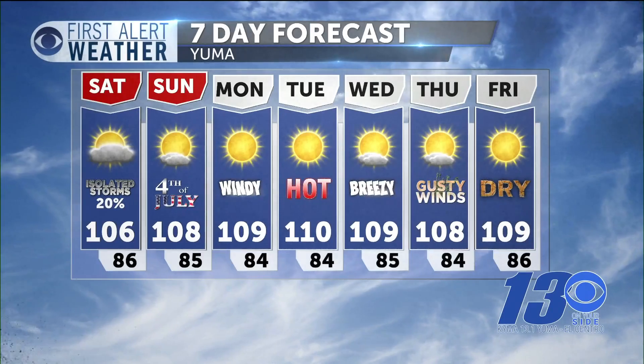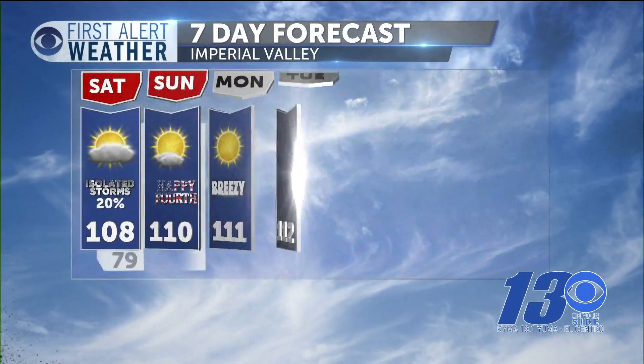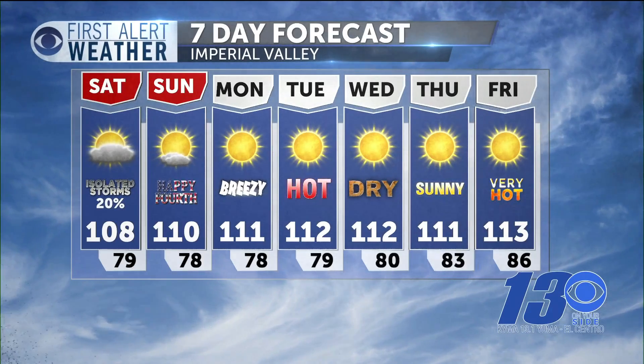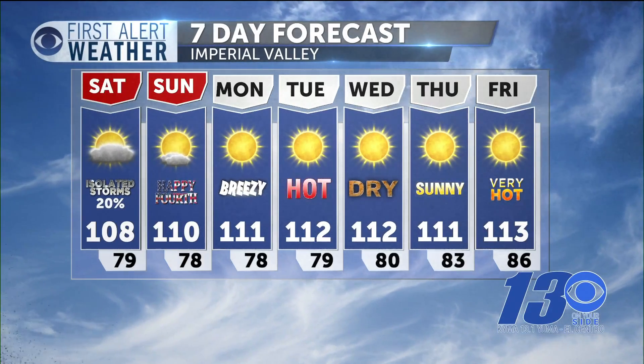It'll get windy and we'll be in the 110 to 112 range. Same can be said for the valley — a 20% chance of isolated showers after 4 o'clock in the afternoon. Then we warm up on Independence Day Sunday. Lots of sunshine next week, and a lot of those uncomfortable temperatures will follow.